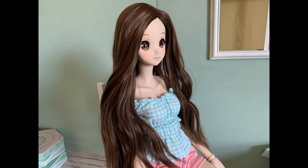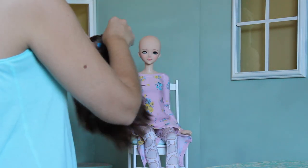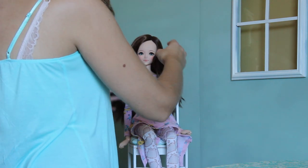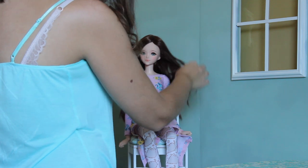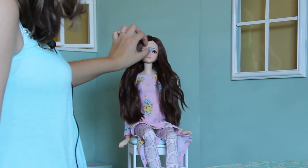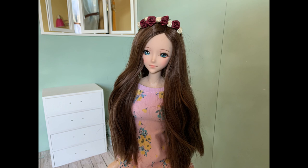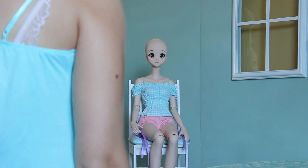Let's also take a look at this wig on Entropy. Entropy is my only semi-real doll, so you have to do justice to how a semi-real doll might look in this too. This is really pretty as well — again, the soft waves create a different effect. On Entropy, I feel like she looks very real, like she's just a real girl. The wavy brown wig really suits her.